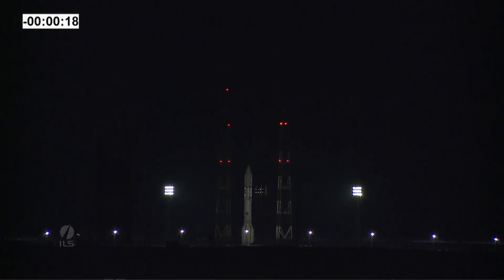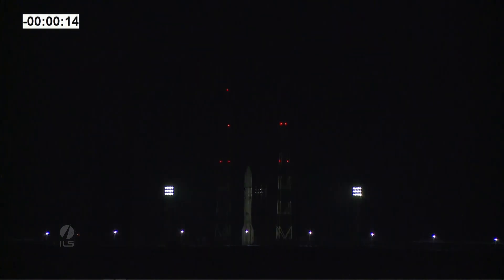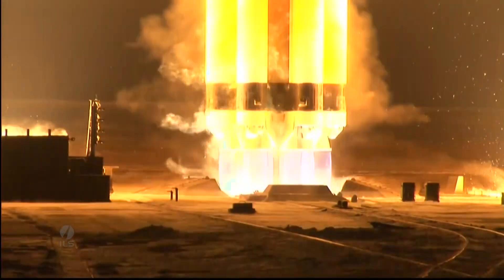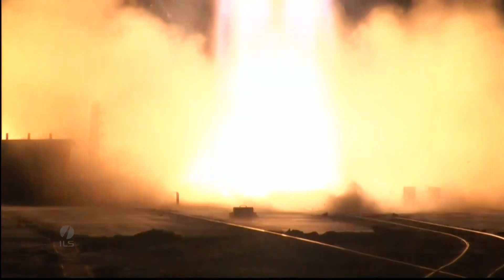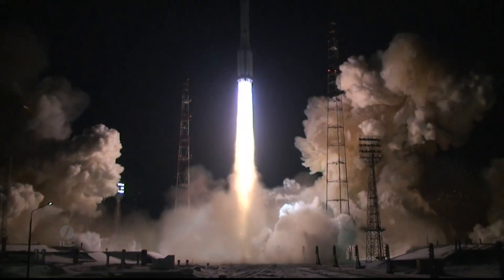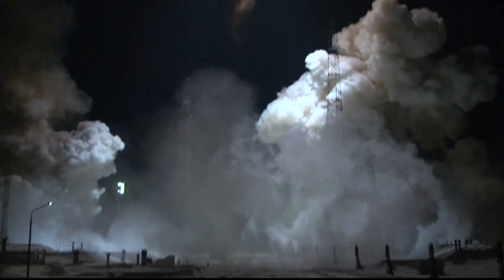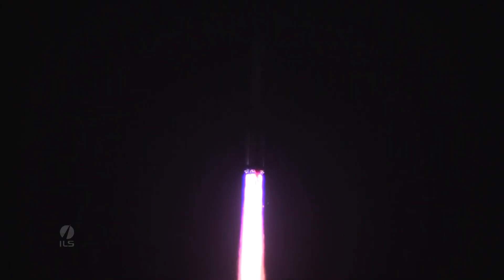We're about 20 seconds away from launch, and we're going to step aside here and let the Russian countdown and liftoff. Ignition start. And we have liftoff. Liftoff of an ILS Proton rocket from the Baikonur Cosmodrome in Kazakhstan with the Turksat-4A spacecraft on board.